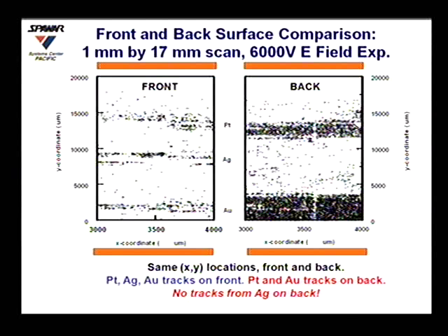We had a gold, a silver, and a platinum wire. On the back side, we also have tracks, roughly coincident with the gold and with the platinum, but virtually nothing associated with the silver.